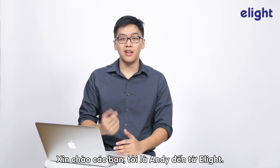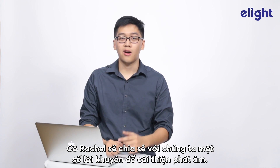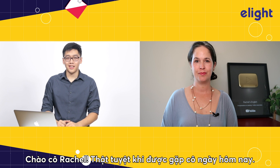Hi, guys. I'm Andy from eLight. Today, we have a very special guest, Rachel from Rachel English. She's going to share with us some advice on how to improve pronunciation. Let's talk to her now. Hi, Rachel. It is amazing to see you today. How are you doing?